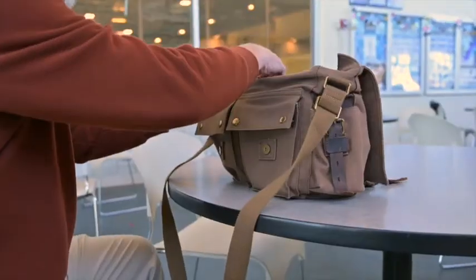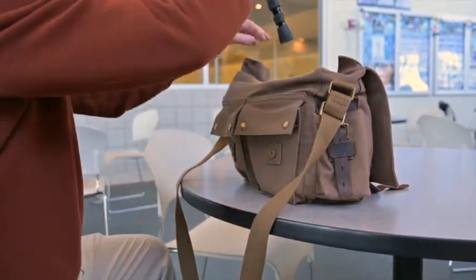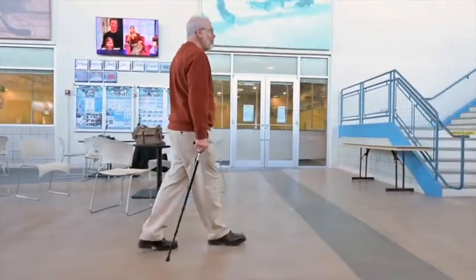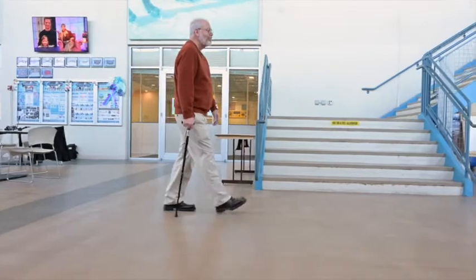Best of all, you can take it anywhere because it takes up almost no space. Put it in your handbag or suitcase and go! Here at Lifestyle Solutions, our mission continues to be to give you greater quality of life through innovative products. The LS620 Cane is secure and comfortable and the most portable cane ever.